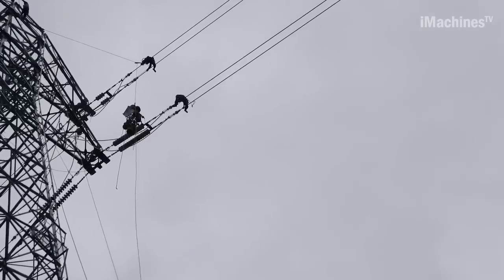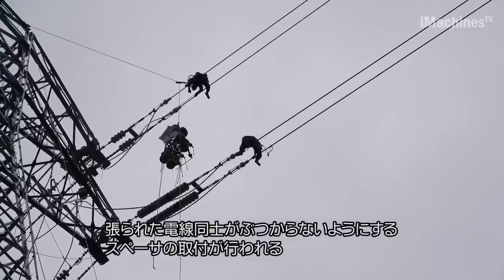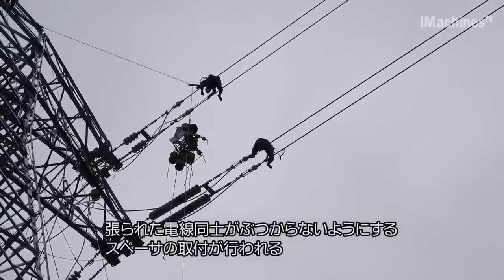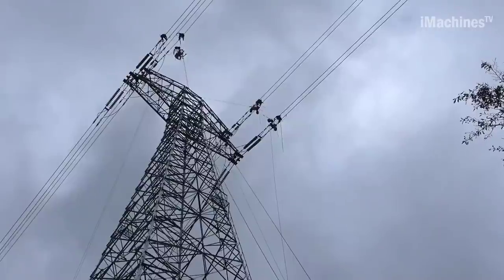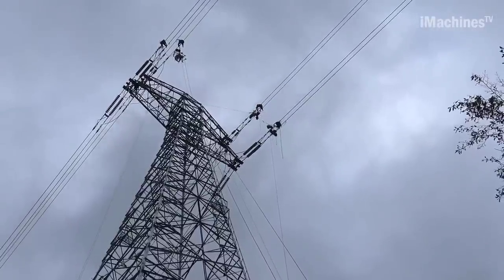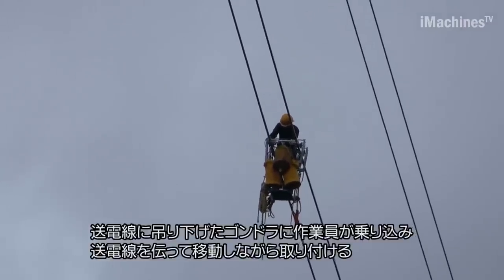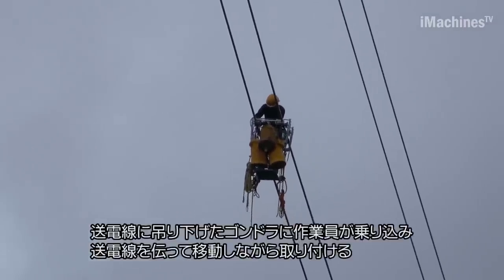Spacer installations are carried out to prevent the wires from colliding, ensuring the longevity of the transmission line. Workers use gondolas suspended from power lines to install the wires along the power line one by one, gradually moving along the route. This process is repeated for each section of the line until completion.